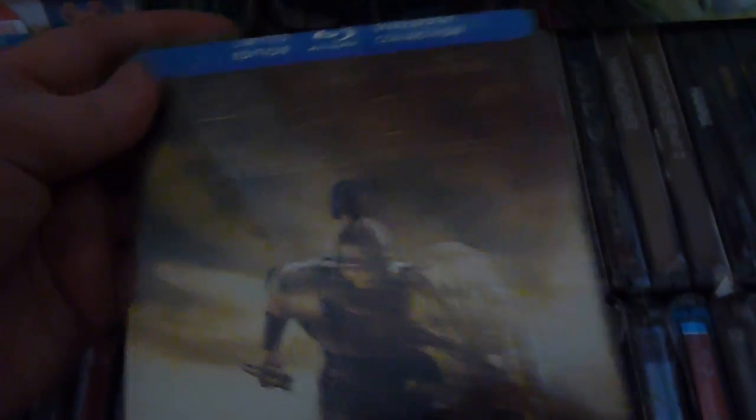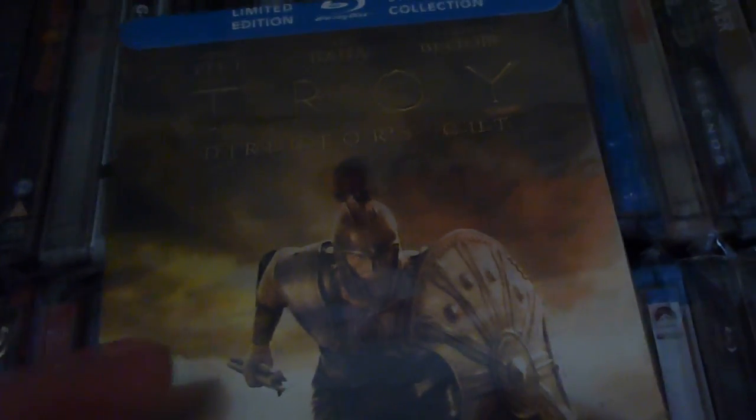This next one is the Troy Director's Cut — it's the replacement. If you remember my last video, the original was absolutely wrecked. That was the original one, completely messed up. I'm not going to unseal the replacement or sell it — I'll get the UK version when it comes out. But I don't know what the artwork looks like on this one, and I genuinely have no clue what to do with the damaged original.